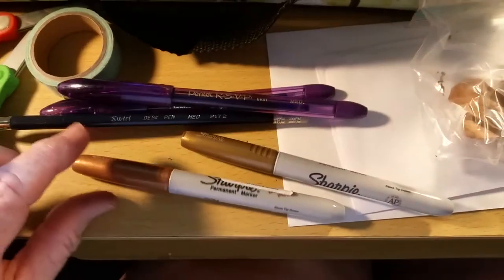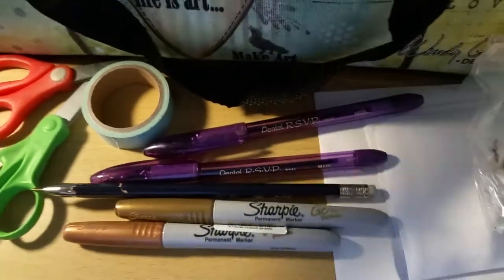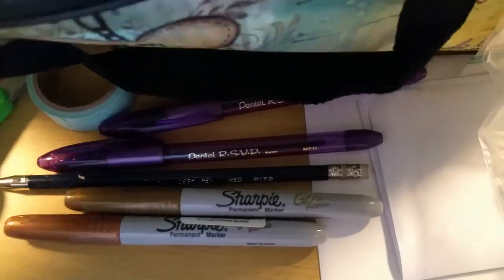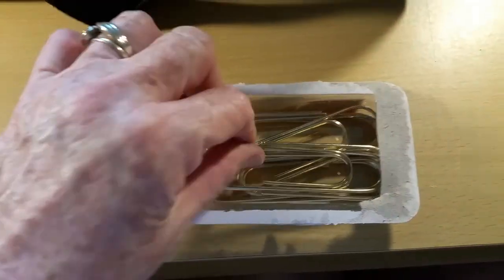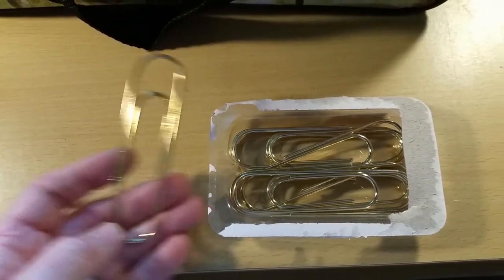I also take some Sharpies and some pens, just in case I want to write something. And of course I take my journal. Something else I found at Staples — these are called trombone paper clips and they're huge, but I thought, for keeping pages together, that would be great.